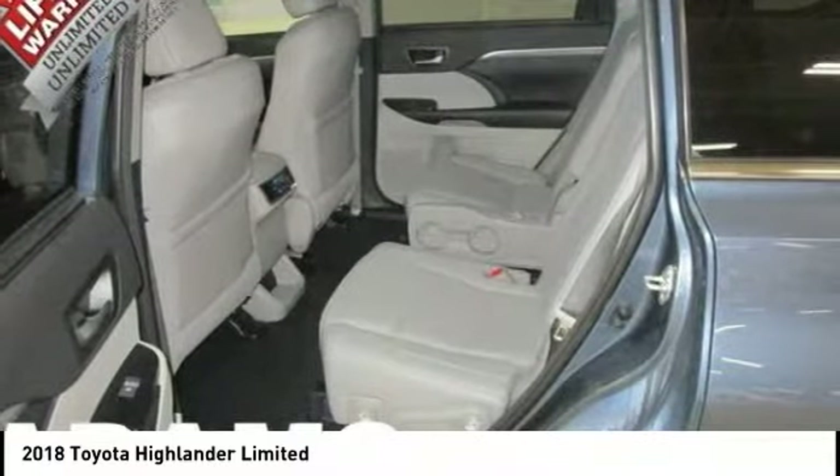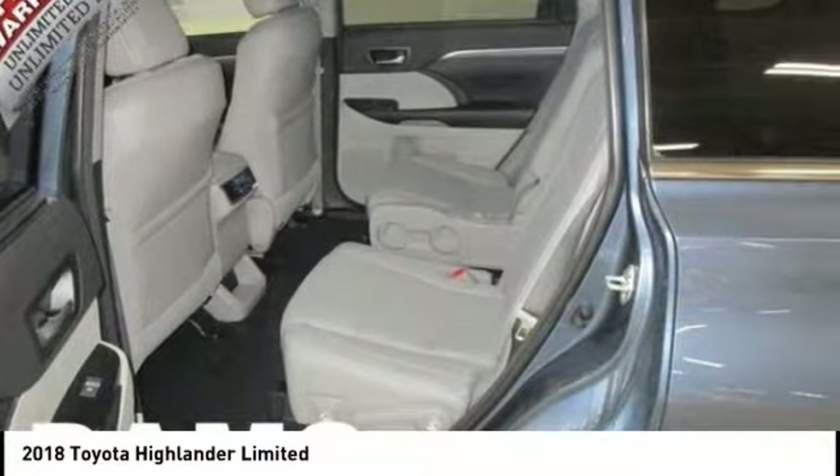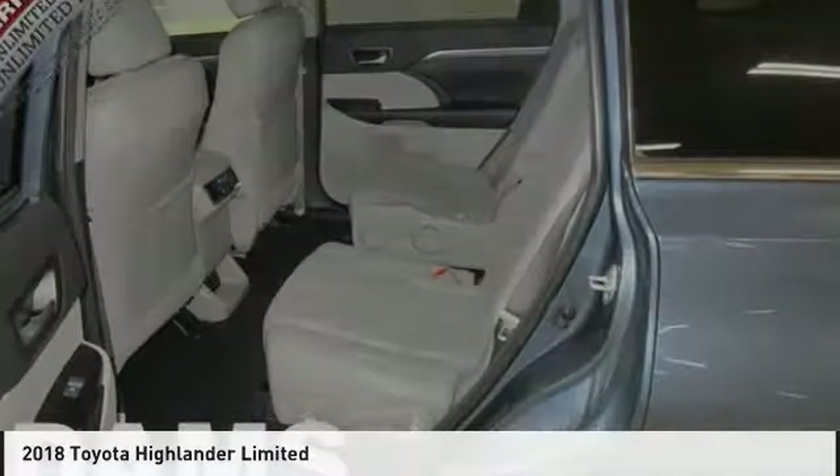All-wheel drive. This isn't just a vehicle, it's an experience. So stop in for a test drive today.